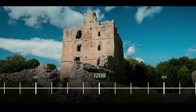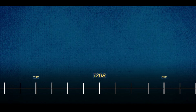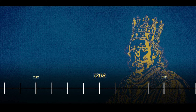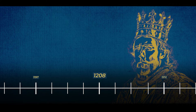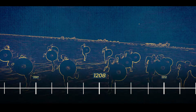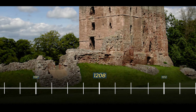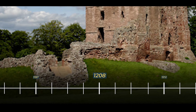In 1208, following the death of Bishop Philip, Norham Castle underwent another change in ownership. King John, seizing the opportunity presented by the vacancy, assumed control of the fortress. Known for his ambitious and often authoritarian rule, he recognised the strategic importance of the castle amid the ongoing instability within England and the persistent threat of Scottish aggression. In response, he initiated further modifications designed to enhance the defensive capabilities and serve as a deterrent against potential incursions from the north.